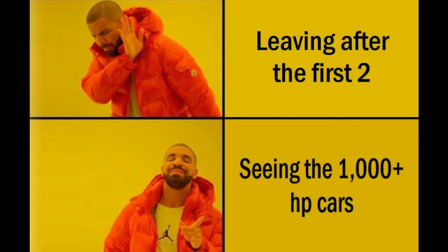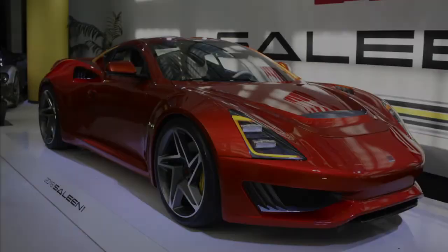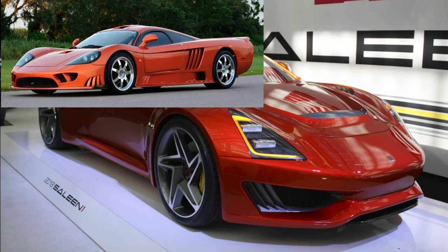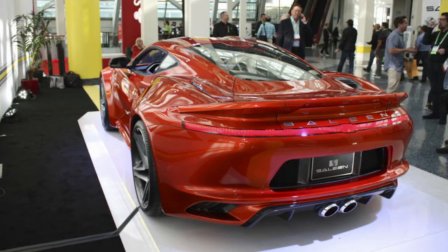Side note: I saved the best cars for the end of the list, so I definitely recommend sticking around because these get real good real quick. With that being said, the first car is the Saleen S1. Different from their previous car, the S7, these are designed to be nimble rather than a straight-line monster.